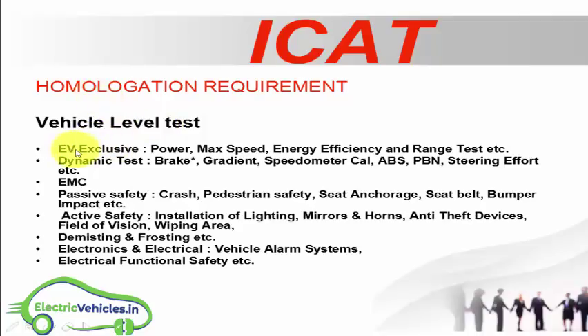The second part covers homologation requirements for vehicle level tests. EV-exclusive tests include power, maximum speed, energy efficiency, and range tests. The dynamic tests include brake testing, gradient testing, speedometer, ABS (anti-braking system), TBM, and steering effort tests.